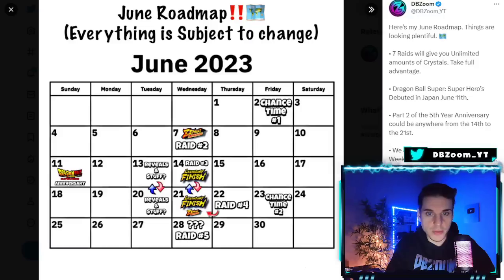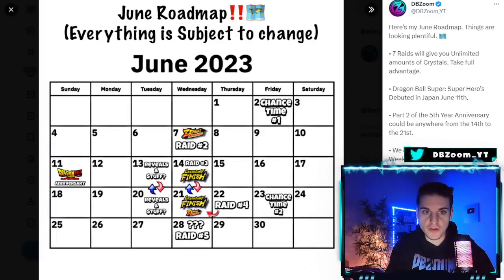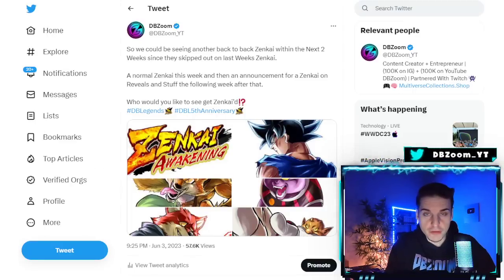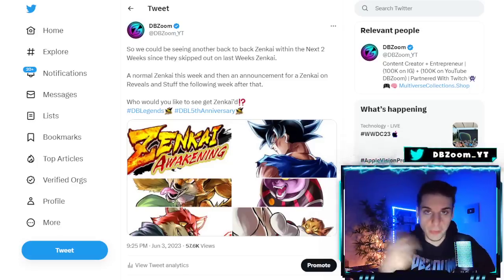All of this should be coming out on the 7th. I'm surprised we haven't gotten a Zankai revealed — two weeks in a row during the anniversary with no Zankai. We have maintenance tomorrow for summons. If for some reason we don't get a Zankai tomorrow, we can definitely expect a double Zankai over the next two following weeks, with something big revealed.